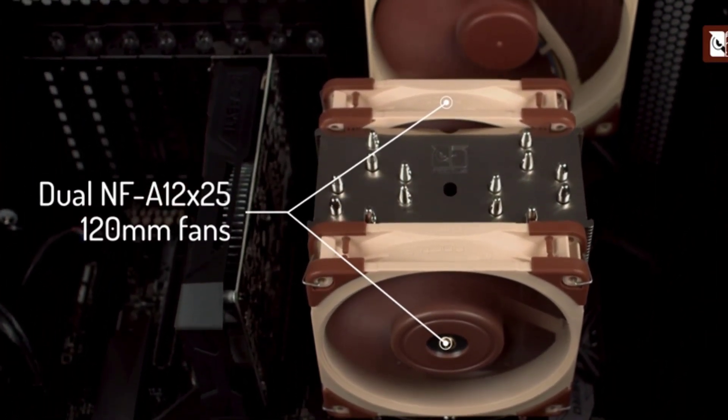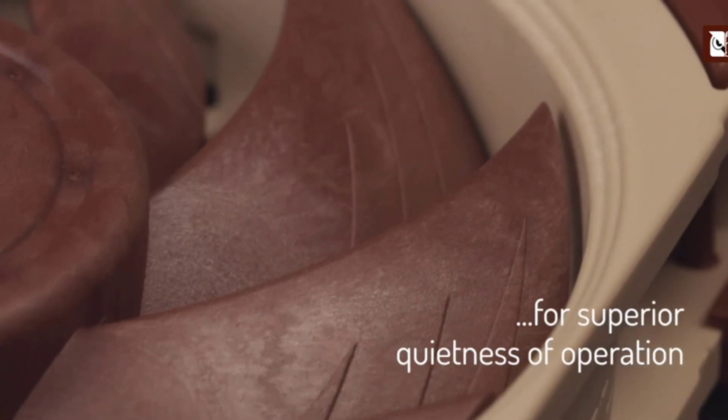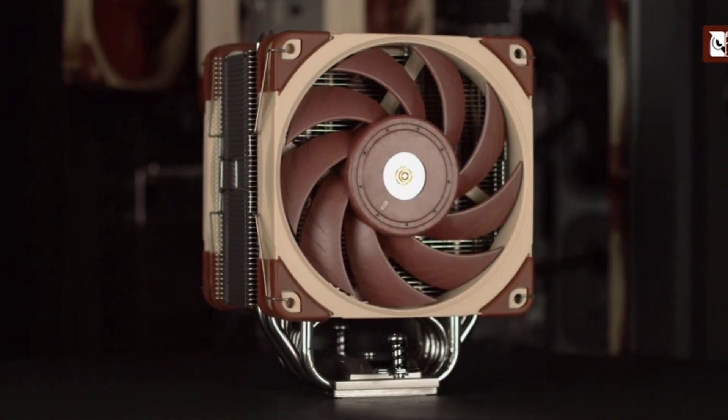These coolers offer excellent cooling performance, low noise levels, and easy installation, making them ideal for users who want to get the most out of their Ryzen 5 5600X processor.